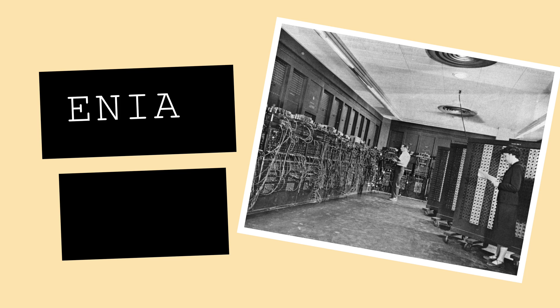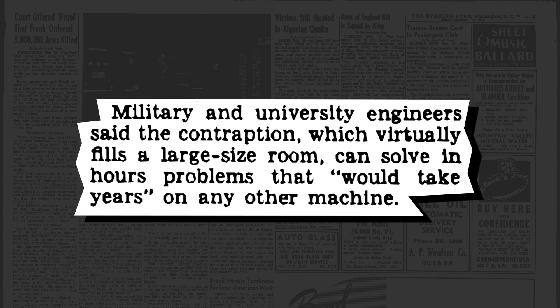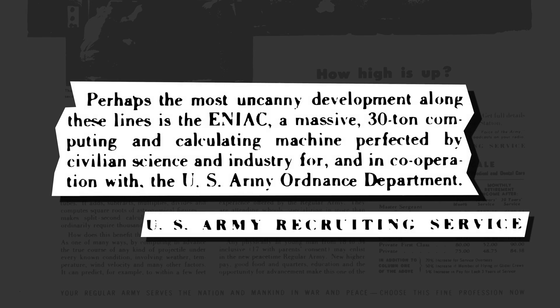Indeed, the first digital computer — the Electronic Numerical Integrator and Computer, or ENIAC for short — was used by the United States Army for calculating firing tables for artillery, and later for research into the hydrogen bomb. Outperforming mechanical computers by a factor of 1,000, ENIAC was a revolution in computer technology. Press articles at the time referenced how it could vastly outperform existing computers, and the US Army was so proud of it, they even used it in their own recruitment advertisements.